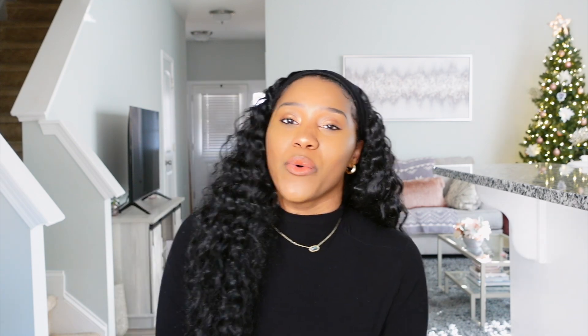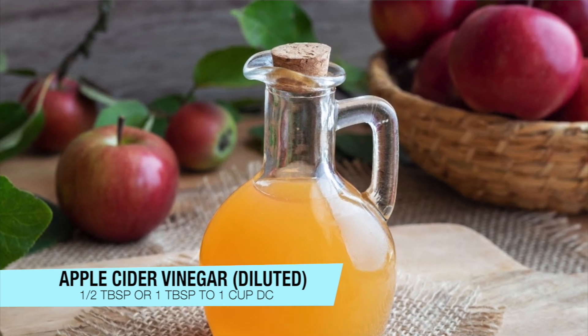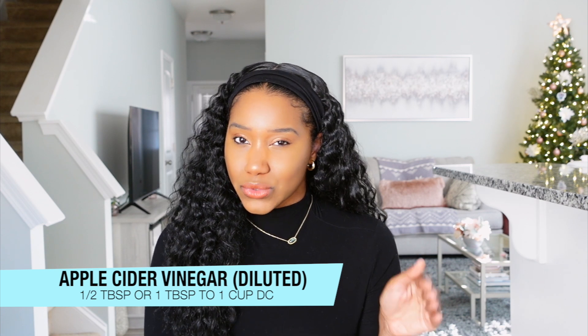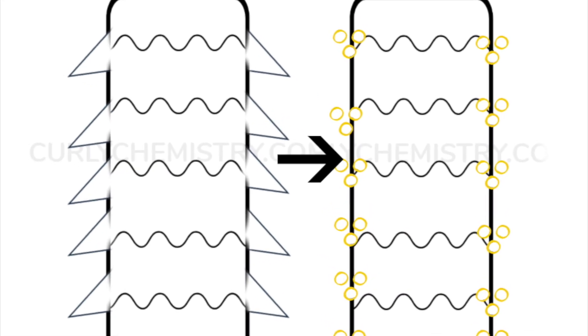The last enhancement is adding ACV — apple cider vinegar — to your deep conditioner. You only want to use about half a tablespoon to one tablespoon per one cup of deep conditioner. Because ACV is acidic, adding it to your deep conditioner can help reduce frizz by smoothing the cuticle. It's also going to help soften the hair and promote curl definition, and you're going to get amazing detangling as well. So definitely give ACV a try.